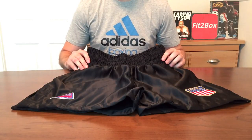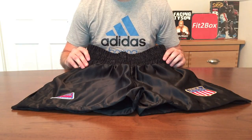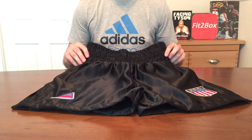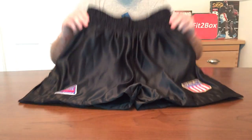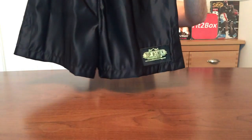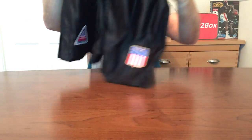Hello and welcome to the Fit2Box channel. Today I've got a review of a pair of Top Boxer Mike Tyson custom replica boxing shorts here in front of me, and they are superb. I'll show you around them and show you the badges on them.